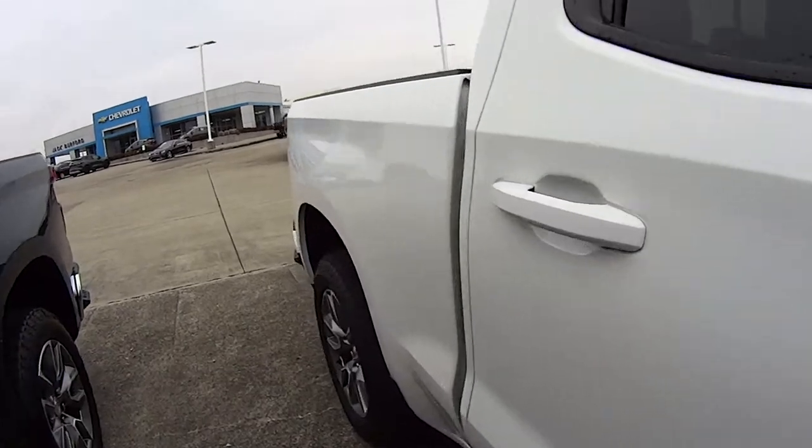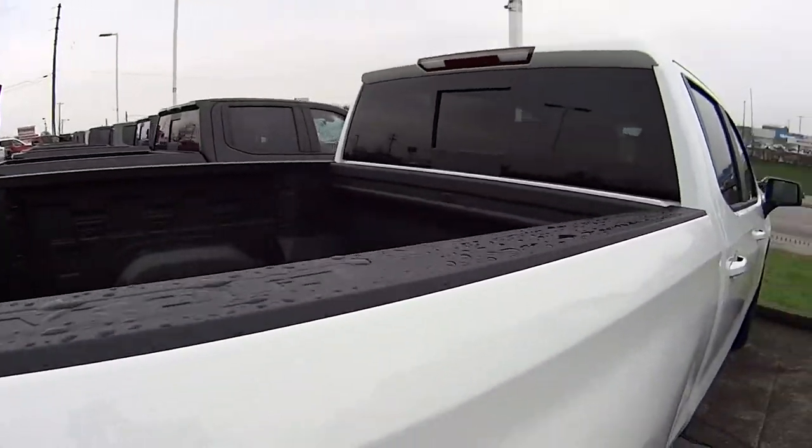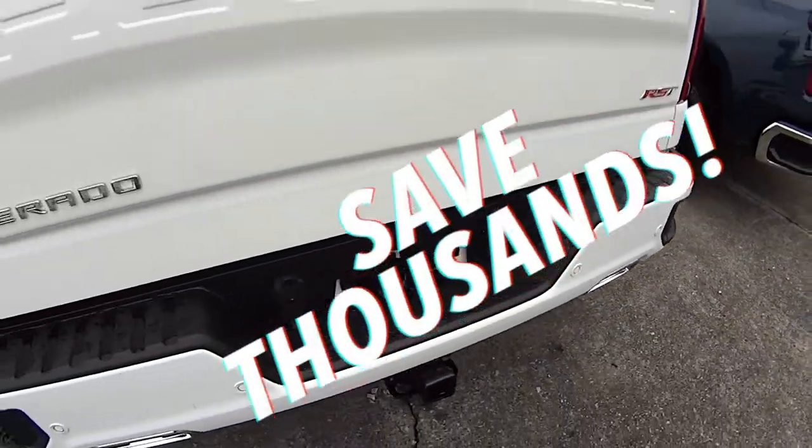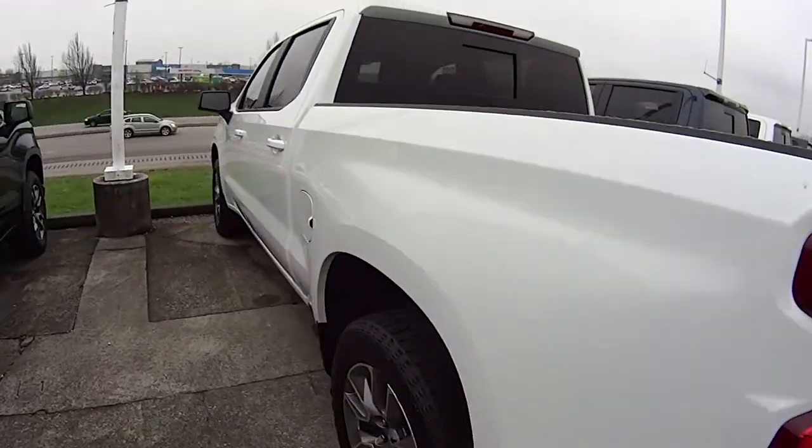It's one of my favorites on the lot, and they're going fast because they're a great deal for the holiday — you're gonna be saving thousands. It's an RST, so check us out at JackBuffer.com or come in and see us today.